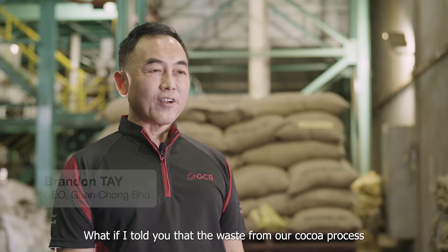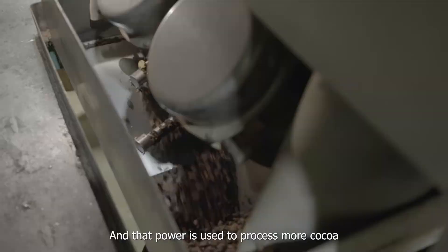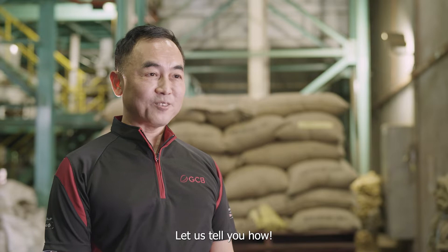What if I told you that the waste from our cocoa process can turn into power? And that power is used to process more cocoa to make more rich chocolate. Let us tell you how.